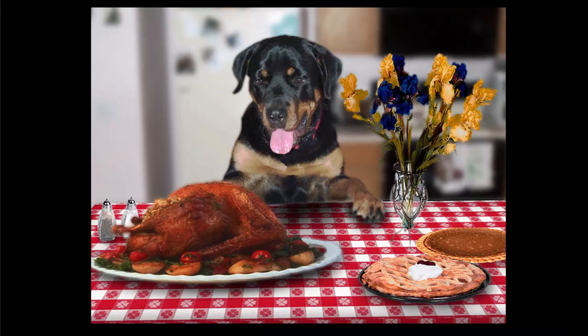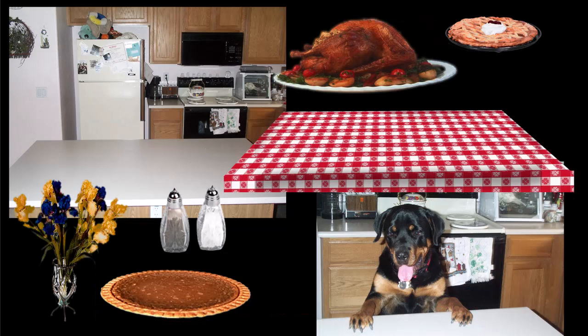I did a calendar of my dog Reba, and for November I featured her with a Thanksgiving turkey. It took a while to convince my mother that my dog was not about to grab the turkey off the table, because this is a composite image — I combined a whole bunch of images to produce it. I used a lot of photo clip art, a picture of my dog, a picture of the island in my kitchen, and combined all that together.